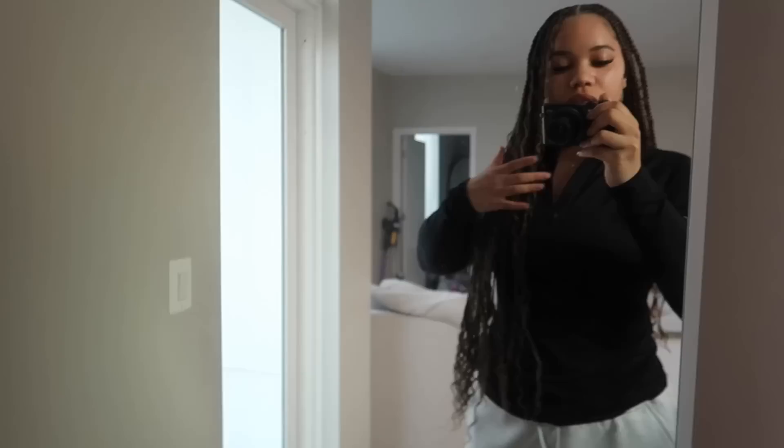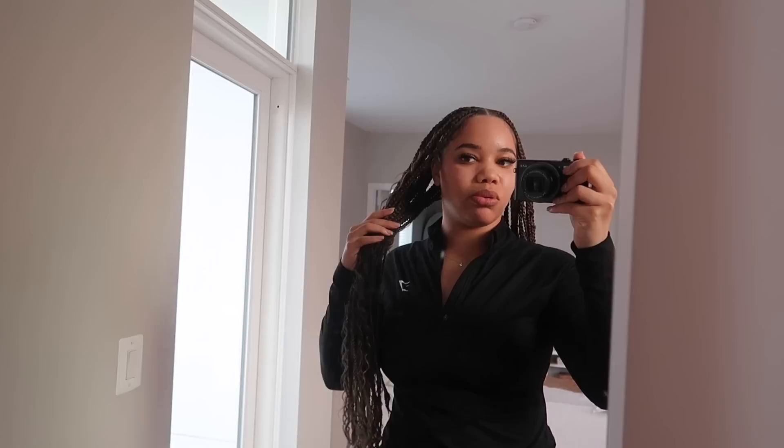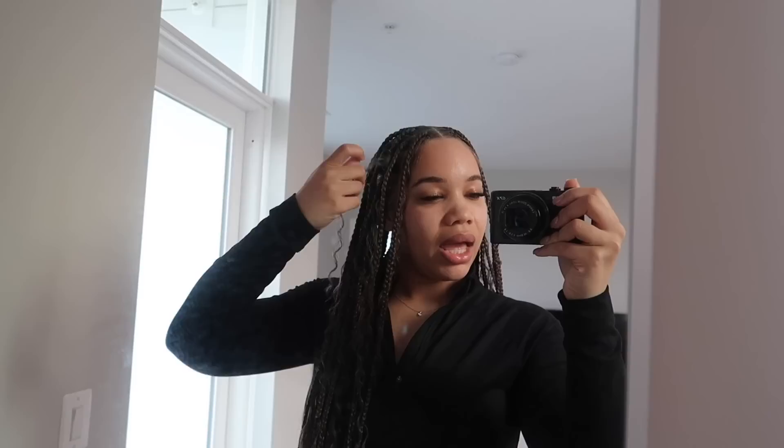I haven't packed a thing, I haven't even unzipped my suitcase one inch. I did get my hair done — you can see how long they are. We went back to Camille, I'll put her Instagram in the description. It's my first time getting knotless from her, and I've really been needing some braids, something to just keep my hair up. I'll give more details on TikTok.